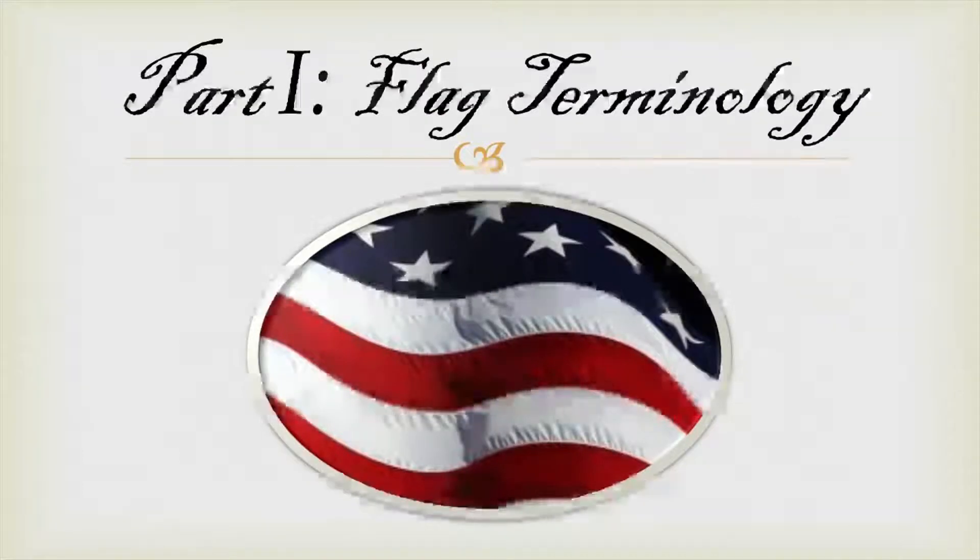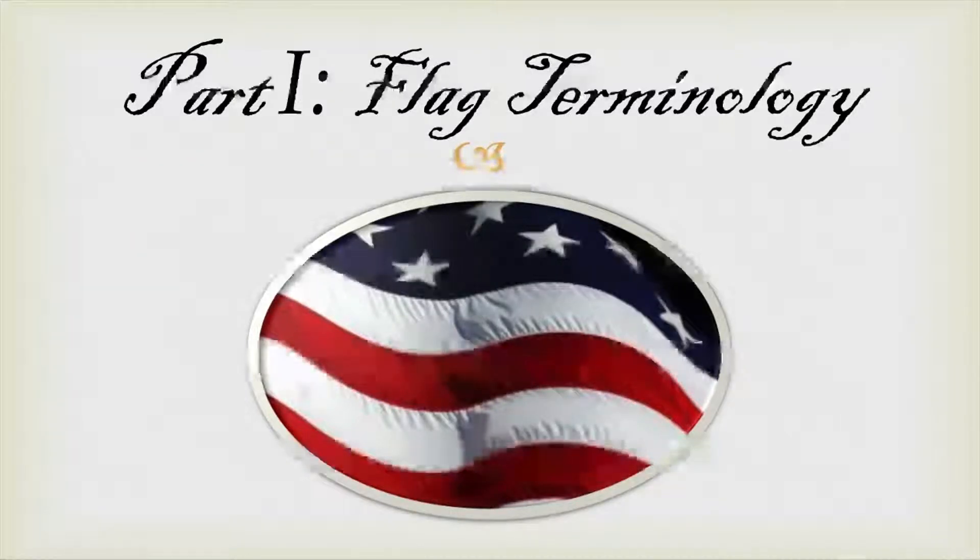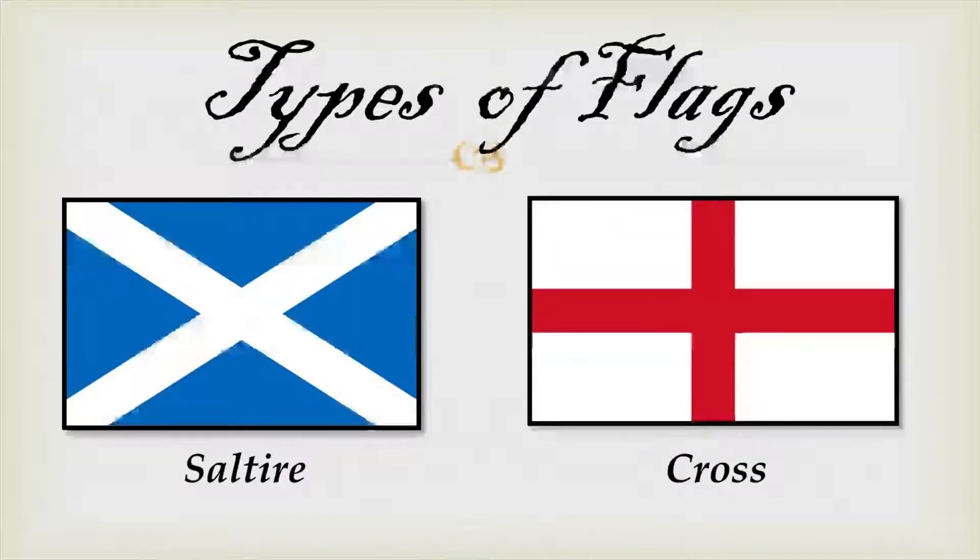This first part will introduce you to some of the terms you're going to hear throughout the entirety of this program. This will help you navigate some of the more difficult terms concerning flags. The first two terms apply basically to European flags. The first being a saltire, as evidenced here by the Scottish saltire, with the cross of St. Andrew over a blue background. Any flag with an X across it is considered a saltire. The flag on the right is the current flag of England, called St. George's Cross — a red cross upon a white background. This flag is simply called a cross flag.